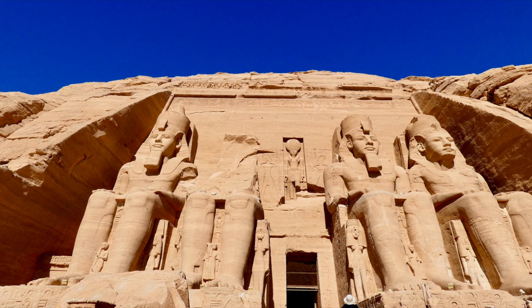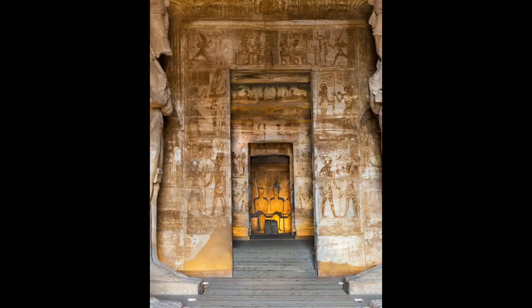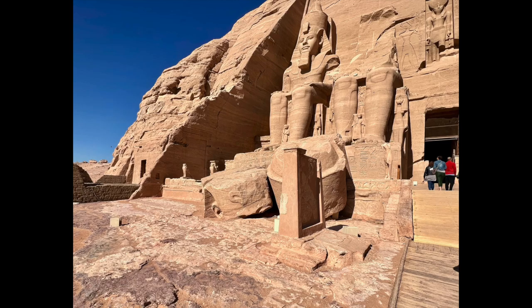Since the temples were carved out of solid sandstone bedrock, they had to be cut into pieces in order to be moved and reassembled. When the temples were reassembled, they were reconstructed exactly as they had been before, including the orientation of the temples so that the sun would still hit the entry at the exact same angle and illuminate the inside of the temple twice a year.